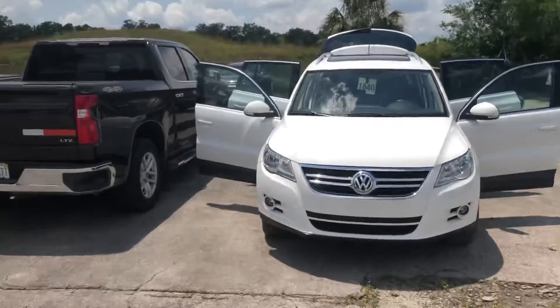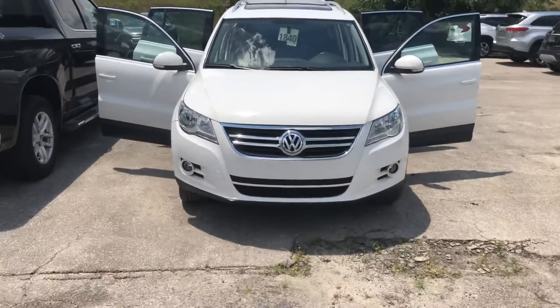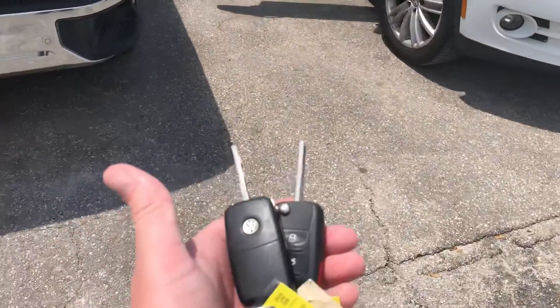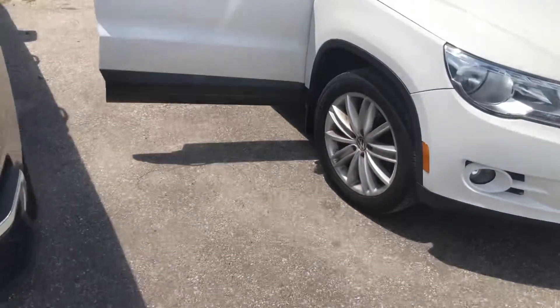Hey Mark, this is Joe with Davis Automotive in Gainesville. I want to send you a quick walk-around video of the 2010 T1 that we just took in. It's a 2010 with about 110,000 miles on it. I want to let you know I do have both sets of keys for this car.